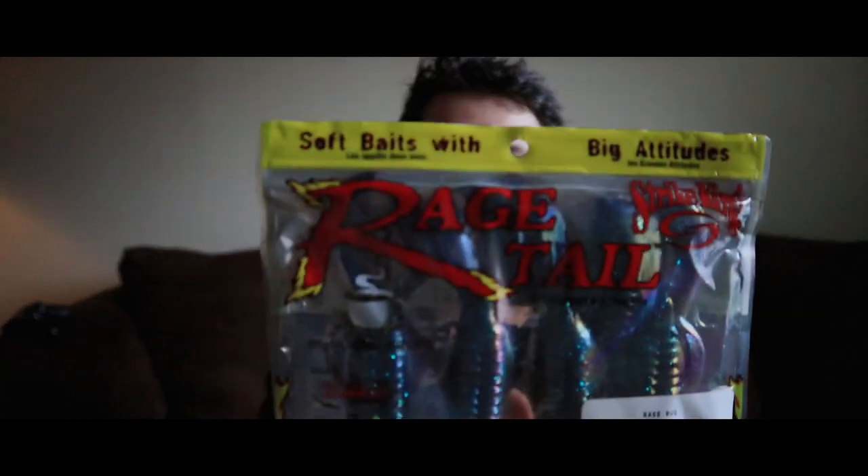Welcome back to the channel. Today we're going to be discussing two pretty popular baits and their differences — does one have better action, does one have less action? Are the Googan Squad baits really worth the hype? We're going to be discussing the Googan Squad Bandito Bug and the Strike King Rage Bug: what are the differences, what's the different action.